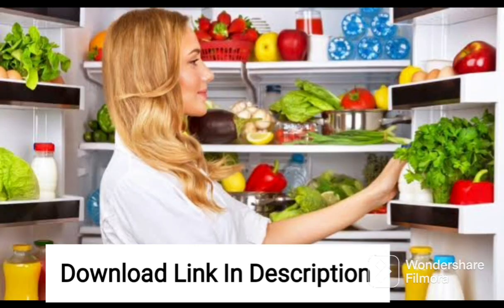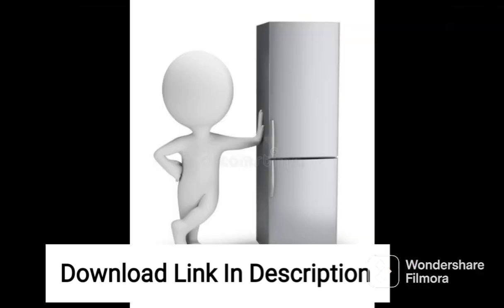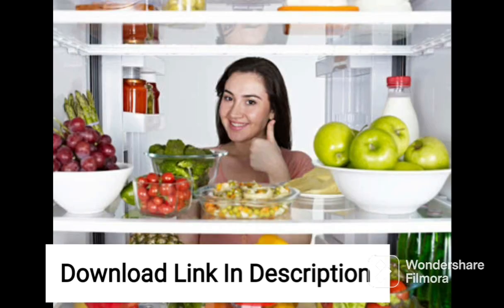One of the best features of this refrigerator is its 6-in-1 convertible freezer, which allows you to convert the freezer compartment into a fridge or vice versa depending on your storage needs. The freezer also has a sliding tray that makes it easy to access your frozen items.